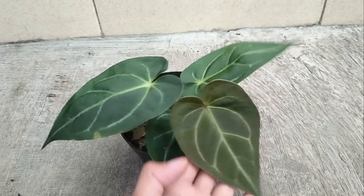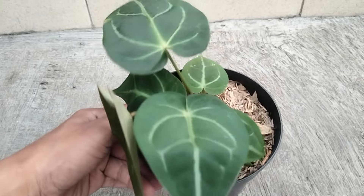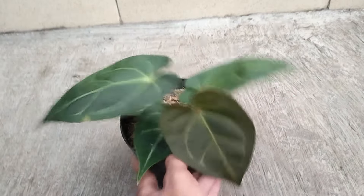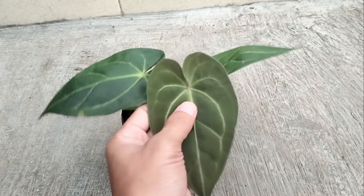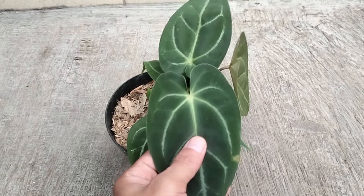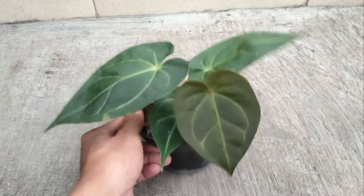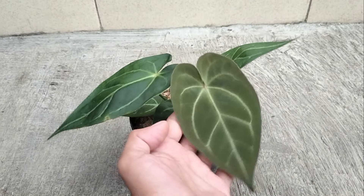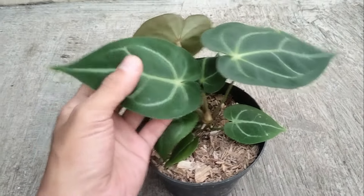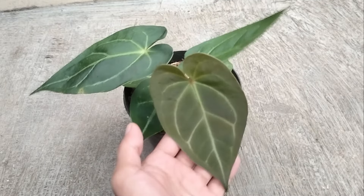Nomor 10 ada antorium multi hybrid teman-teman. Ini dari 3 silangan ya teman-teman. Silangan dari Red Crystallinum, Dressleri, dan juga Crystallinum teman-teman, 3 silangan. Untuk harganya mulai dari Rp 50.000 sampai Rp 150.000, untuk yang ini harganya di Rp 50.000 aja teman-teman. Asli cakep banget multi hybrid dari 3 silangan ini.